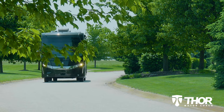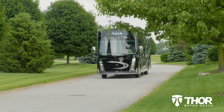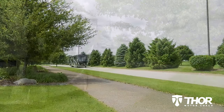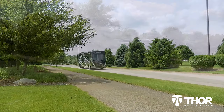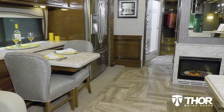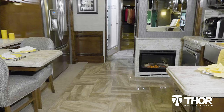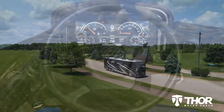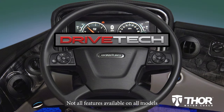When you have a Thor Motor Coach Diesel Motorhome — Palazzo, Aria, Venetian, or Tuscany — you are in for a wonderful trip. From the Atlas Foundation to the luxurious amenities, you know you are in a motorhome crafted around your lifestyle. But the driving experience is made even better with Drivetech from Freightliner.